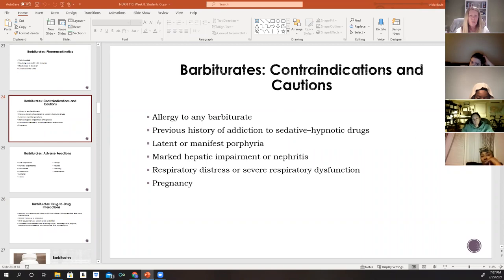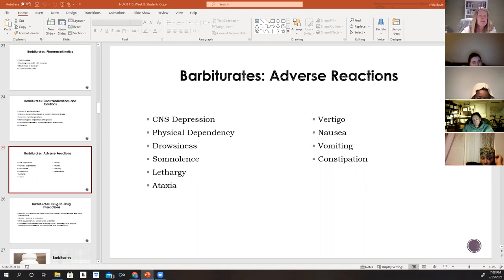Barbiturates are contraindicated in patients with any prior allergy to a barbiturate, a previous history of addiction to sedative or hypnotic drugs (as barbiturates are more addicting than anxiolytics), any liver disorder such as porphyria or marked hepatic impairment, nephritis, respiratory distress or severe respiratory dysfunction, and pregnancy — as congenital abnormalities have been reported.